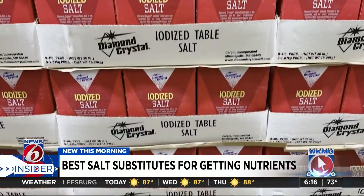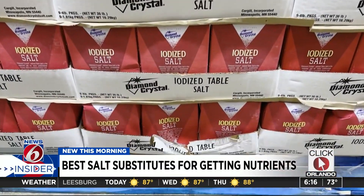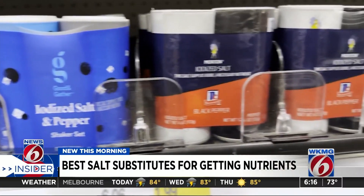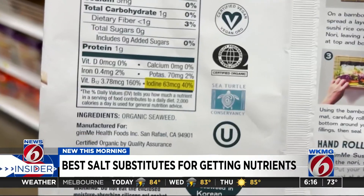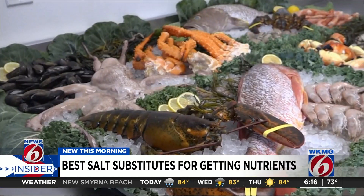Our bodies are unable to make this mineral, yet it's key for a healthy thyroid. Dr. Carlos Navarro, a cardiologist in New York, says table salt may be a good source of iodine, but it makes more sense to get this element through the foods we eat.